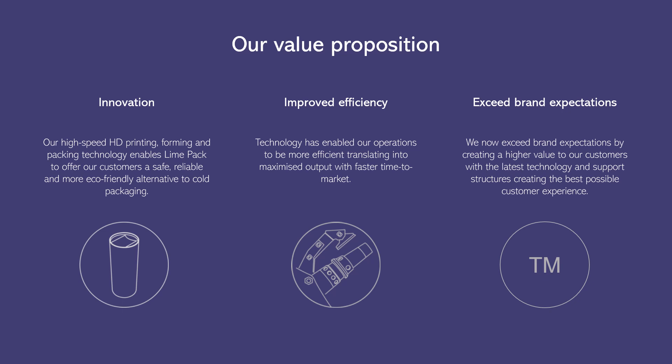Our high-speed HD printing, forming, and packing technology enables Lime Pack to offer our customers a safe, reliable, and more eco-friendly alternative to cold packaging. Technology has enabled our operations to be more efficient, translating into maximized output with faster time to market. We now exceed brand expectations by creating higher value for our customers with the latest technology and support structures, creating the best possible customer experience.